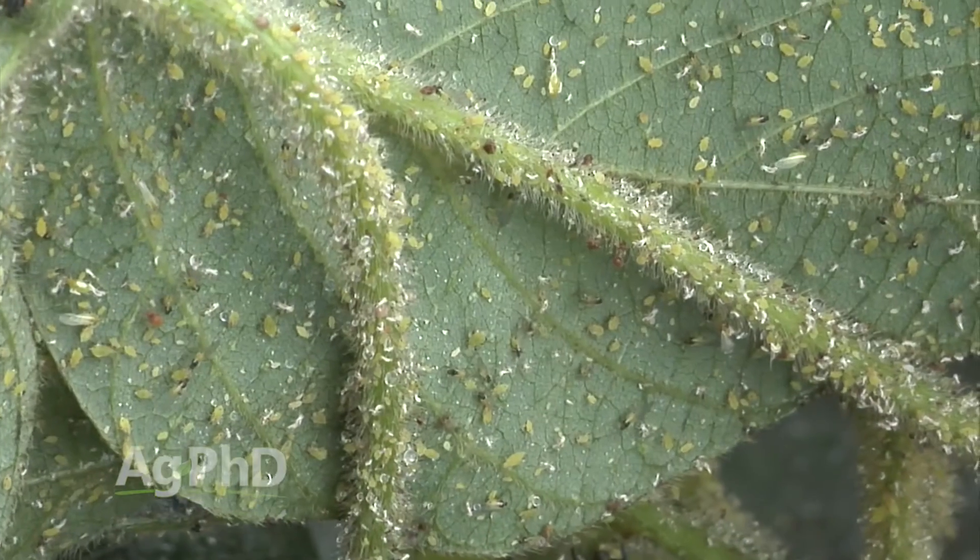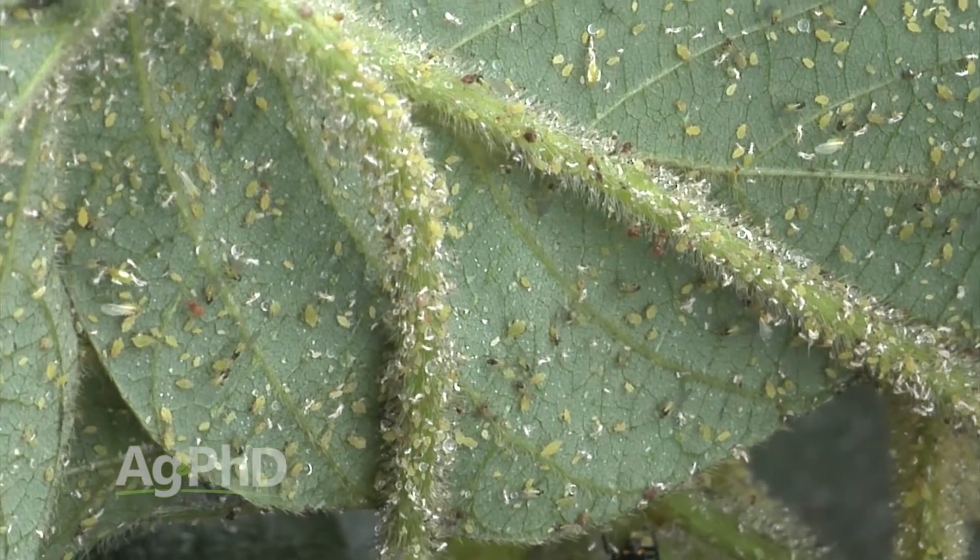What's the right threshold? Well, I'll tell you what the right threshold is not — it's not 250 aphids per plant. What we're looking for is a couple of things: number one, how many bugs do we have, and number two, at what growth stage are we?